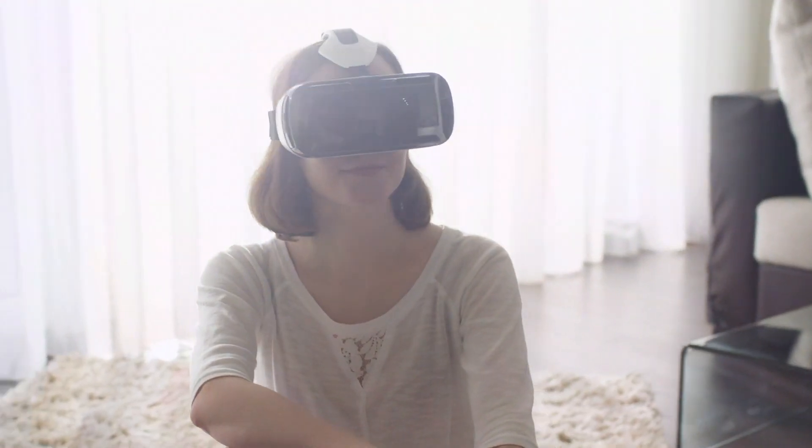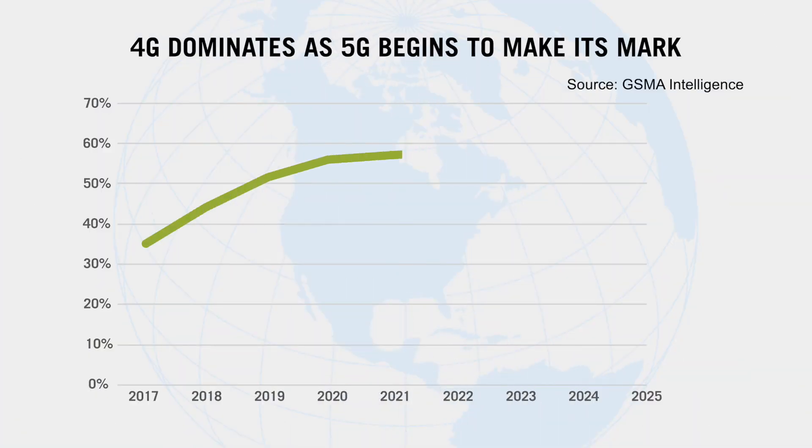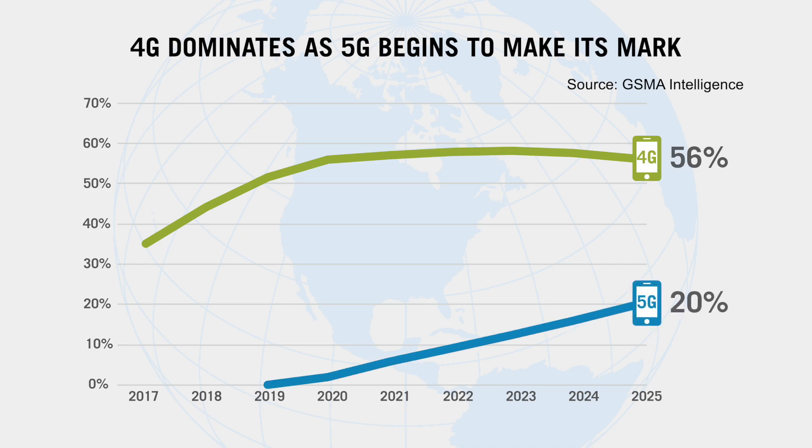While 5G networks are the future of connectivity, the transition from older technologies will be anything but abrupt. 4G remains prominent around the world, so operators must be able to provide access to all to minimize service disruptions.